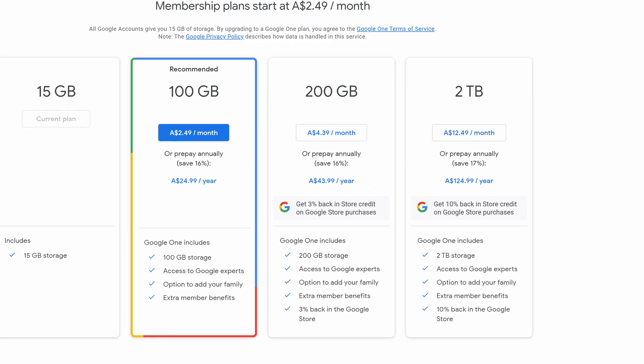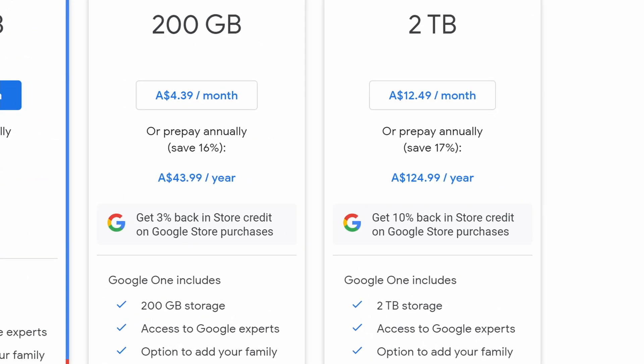Where things get a lot more interesting is at their most expensive plans. Google Drive offers you 2 terabytes of online storage for $12.49 per month — that's 2,000 gigs, which is huge, and you can share that storage with other people. But in Google's top plan you only get access to the same G Suite you get in the free version, so for $12.49 you're paying for a massive amount of storage but getting the same free-tier G Suite access.